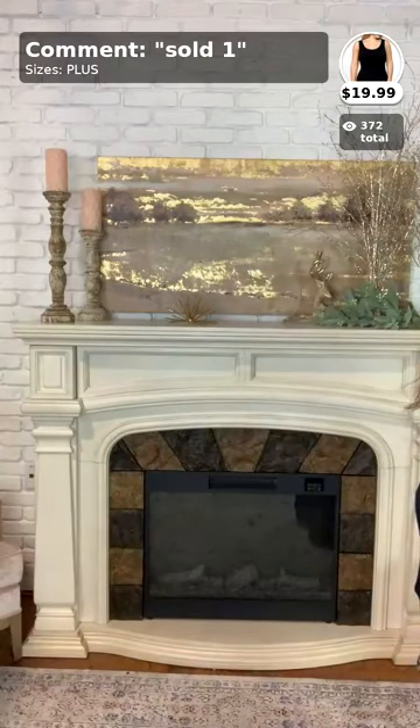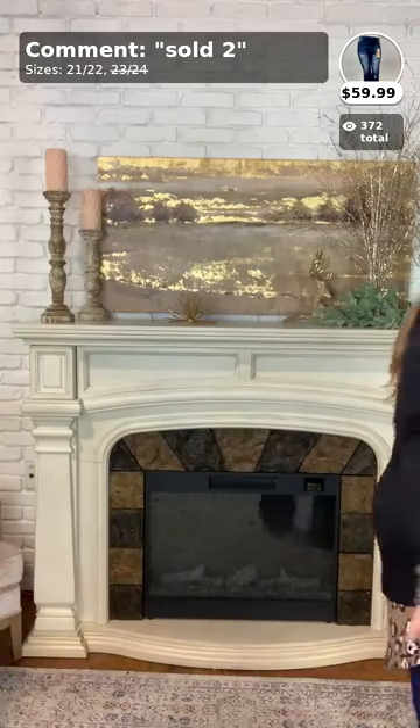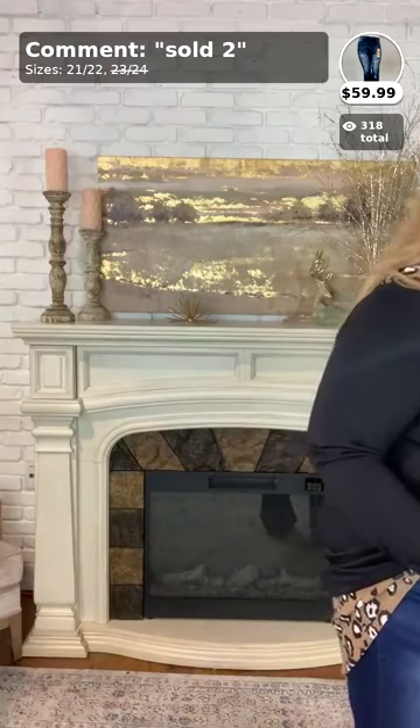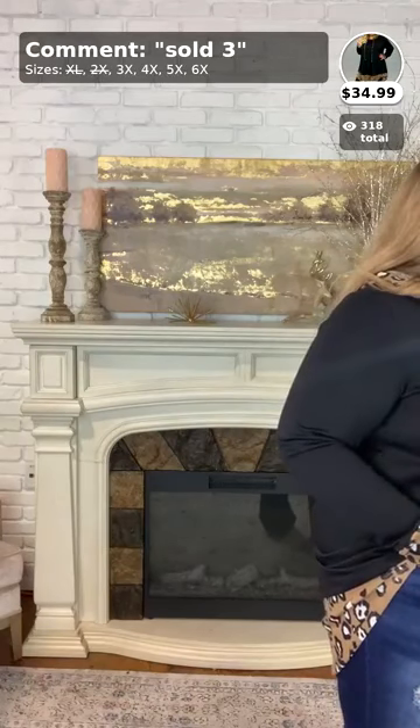Before I start with my items, I do want to mention the jeans I have on are size 21/22. So if you are a size 20 in jeans like me, these are going to fit you like a glove. If you're interested in my jeans, they are $59.99 and those are going to be number two. Hello Toby, Tina, and Janna!